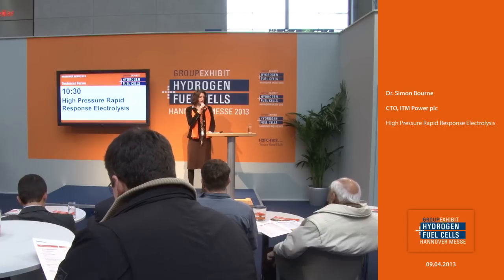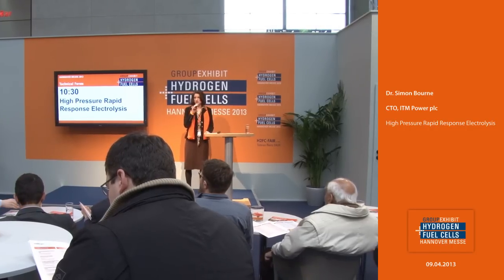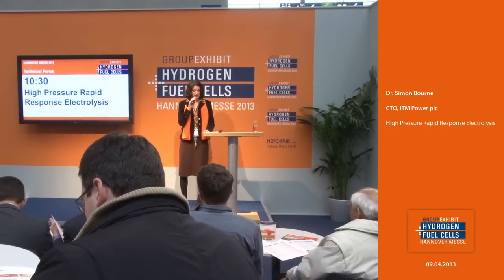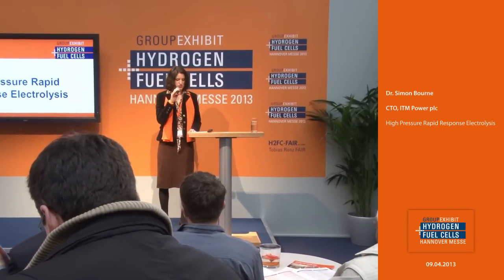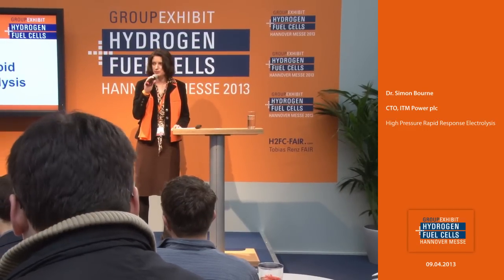We welcome you at the technical forum at the group exhibit Hydrogen and Fuel Cells 2013. You are really invited to listen to the next presentation and ask some questions at the end. Come and enjoy with us the next presentation by ITM Power.